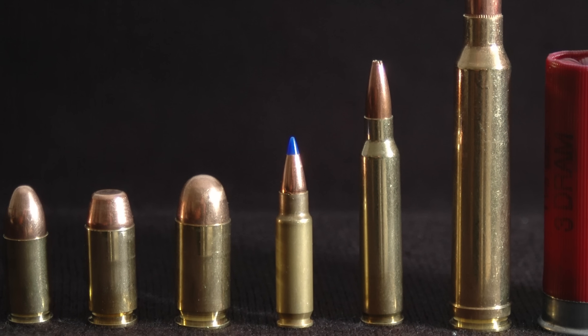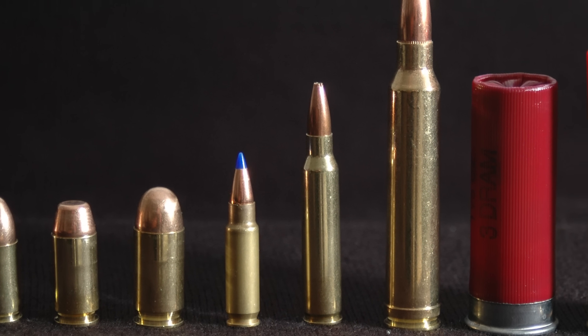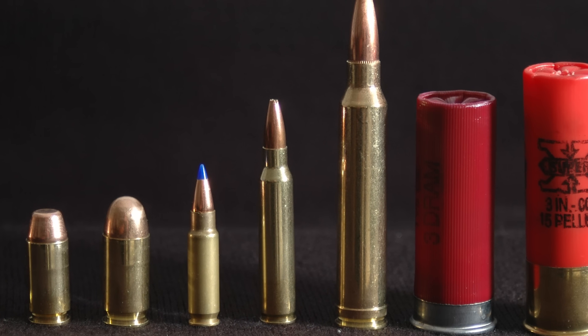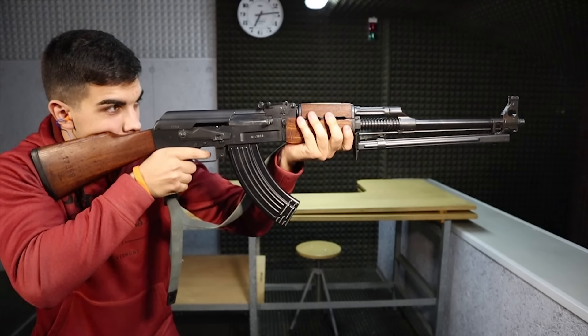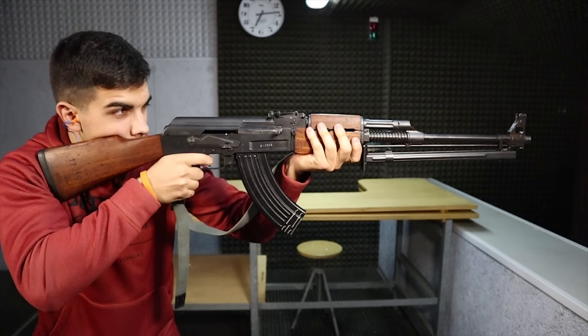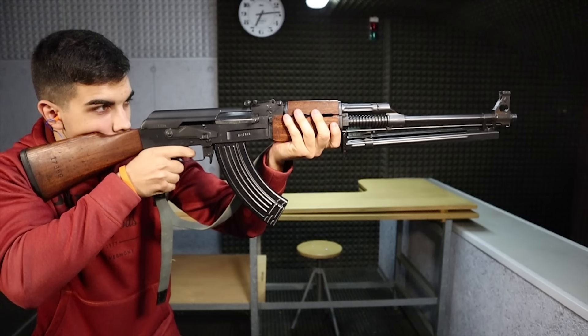Before exploring what non-conventional cartridges are, let's first see what they are not. Any axisymmetric, metal or plastic cased ammunition designed to be extracted from the chamber by pulling its base out is considered conventional — that's what we're mostly used to. All of the ammunition for pistols, revolvers, rifles, and shotguns of common use is conventional.